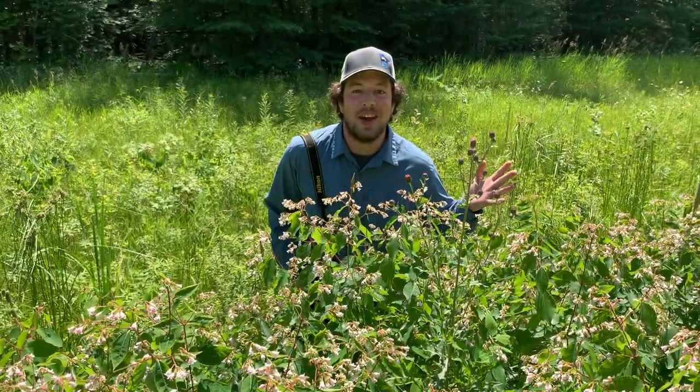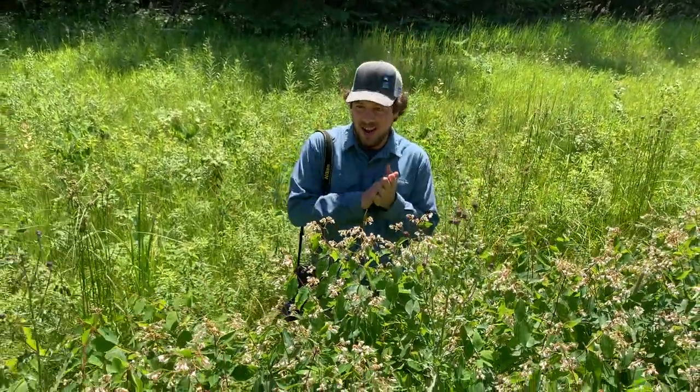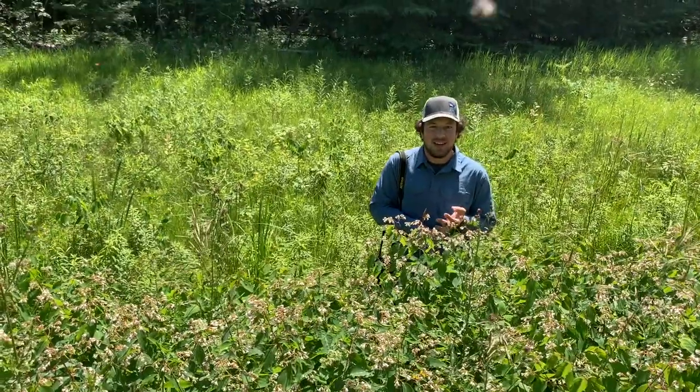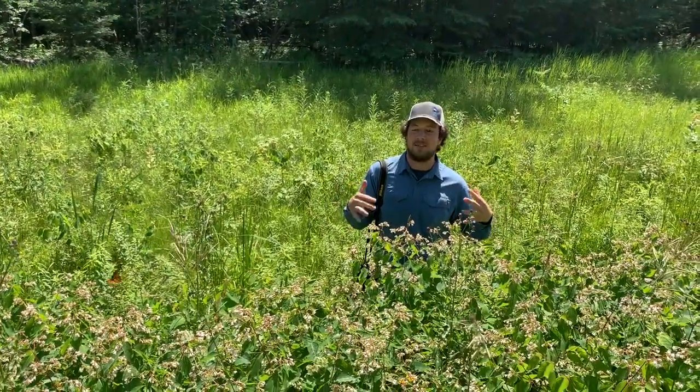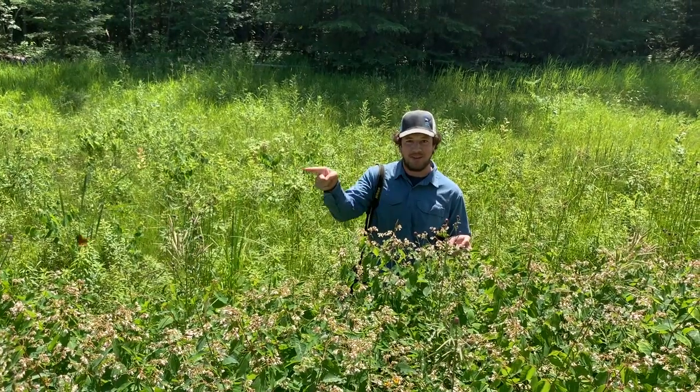Welcome back to another episode of Clinton's Bog Adventures. Today we are going to check out this patch of spreading dogbane. We're going to look for some pollinators, see what else is using this awesome native species right along the roadside here in the Saxon Bog. Let's check it out.